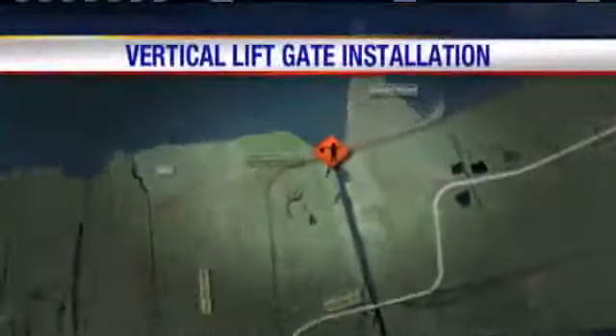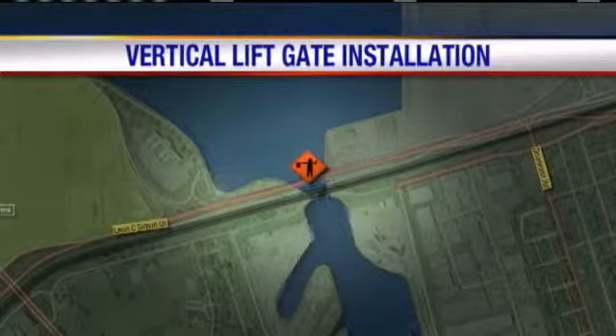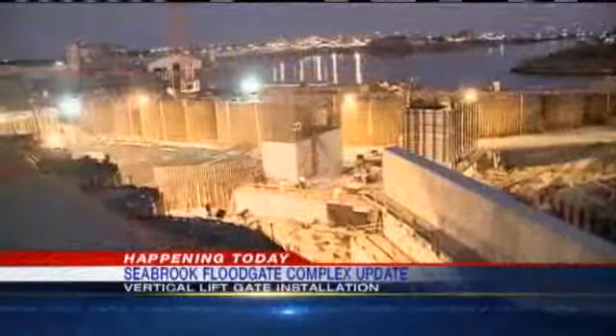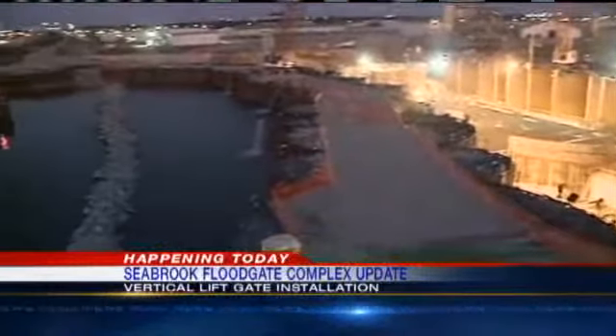You may notice some extra construction near the lake this morning. The Seabrook Floodgate Complex is getting an important addition. The Army Corps of Engineers will be installing a vertical liftgate at 6:45 this morning. The surge barrier would protect parts of the city hit hardest during Hurricane Katrina.